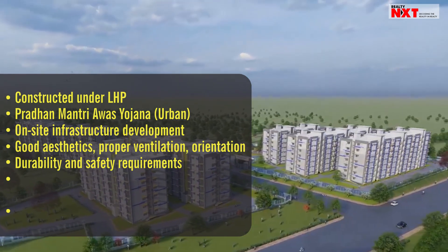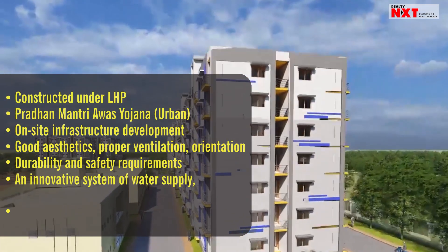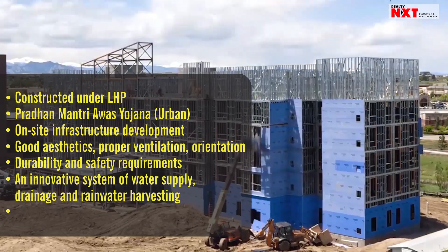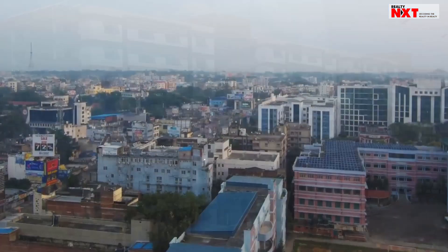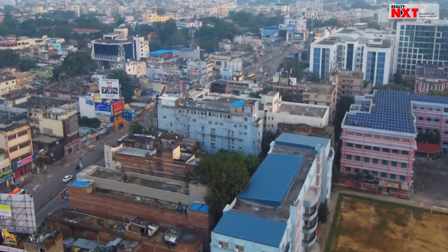Cluster design may include an innovative system of water supply, drainage, and green water harvesting, along with renewable energy sources with special focus on solar energy. Jharkhand will be constructing 1,008 houses for the poor and middle class population under the Centre's lighthouse projects.